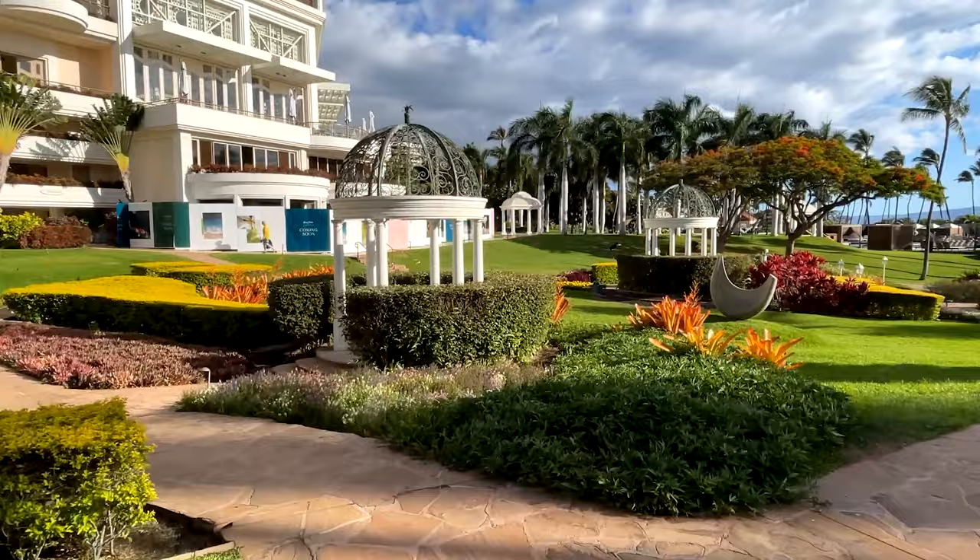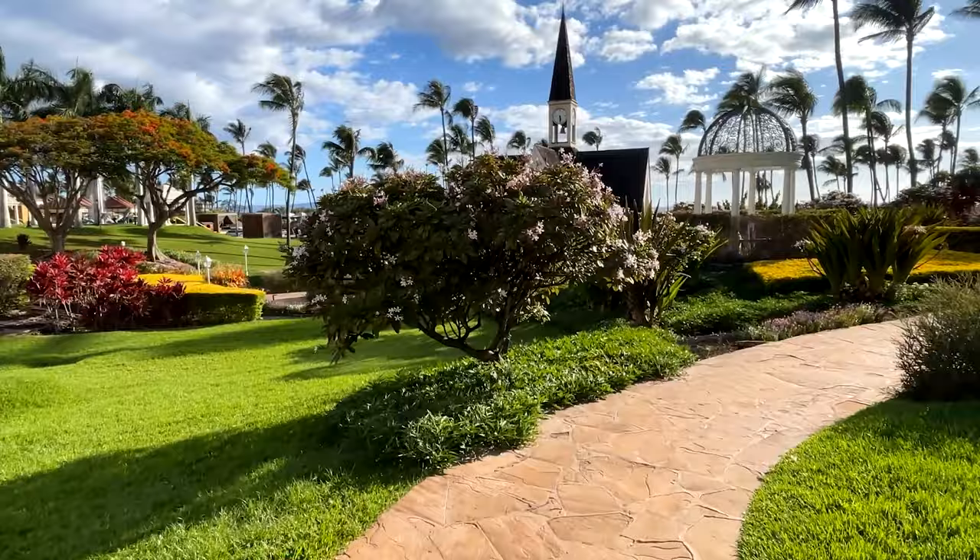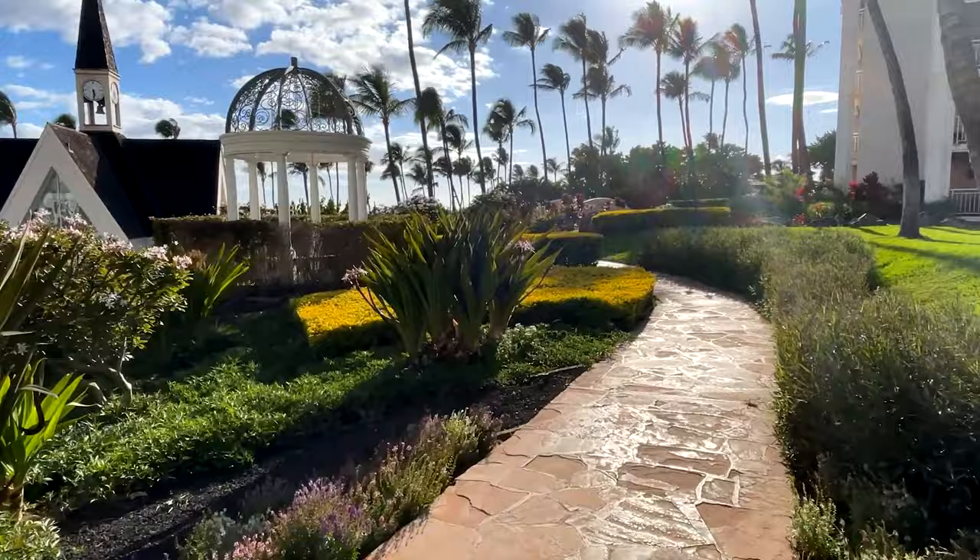Now we have arrived at the chapel. It's its own dedicated building — it looks like a church. It's super pretty with a nice lake surrounding it. It's close to the ocean, so it will make for an incredible ceremony if you're choosing this property for your wedding.